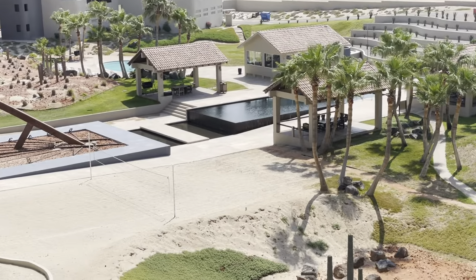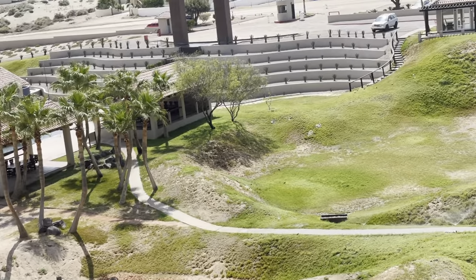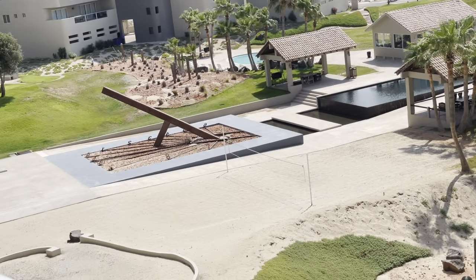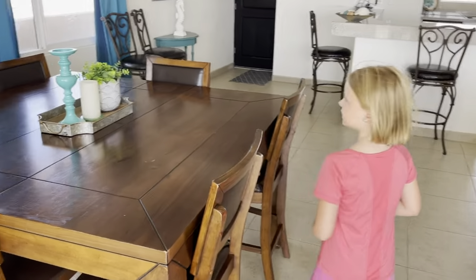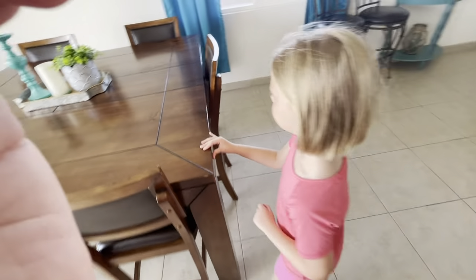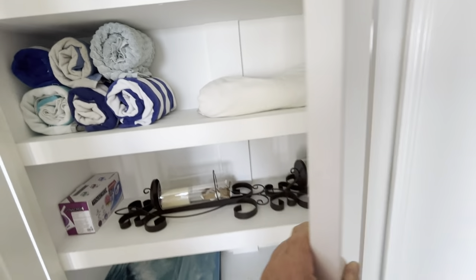Corona del Sol has a pool, workout facilities, walking trails, gated security, ground maintenance, and you can have dogs here. You also have your dining table, which is very nice — seats six people. We also have a pantry with your towels and other storage.